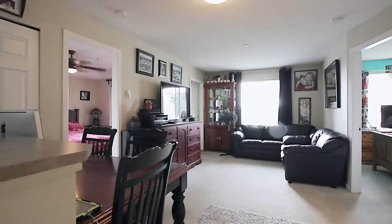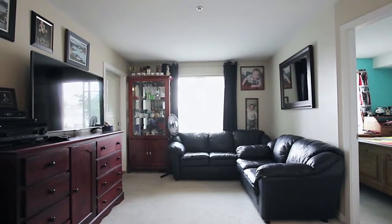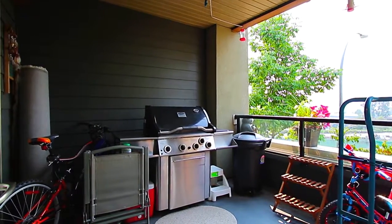From here, your open concept layout continues into your eating area and your living room, which has large windows for plenty of natural light and a door out to your covered balcony, with lots of room for outdoor meals during the summer.